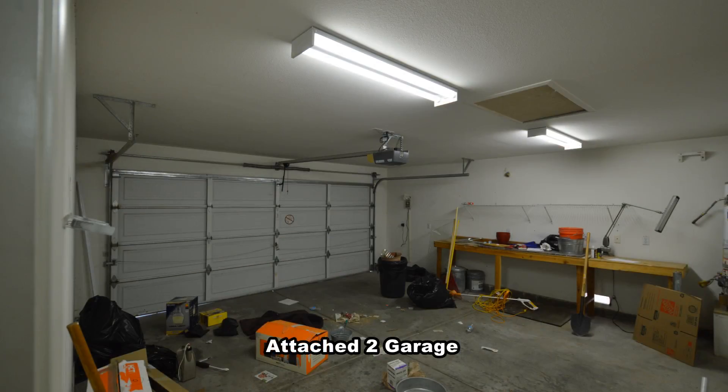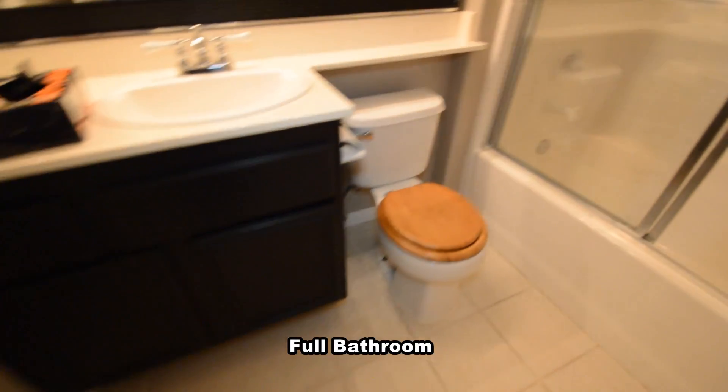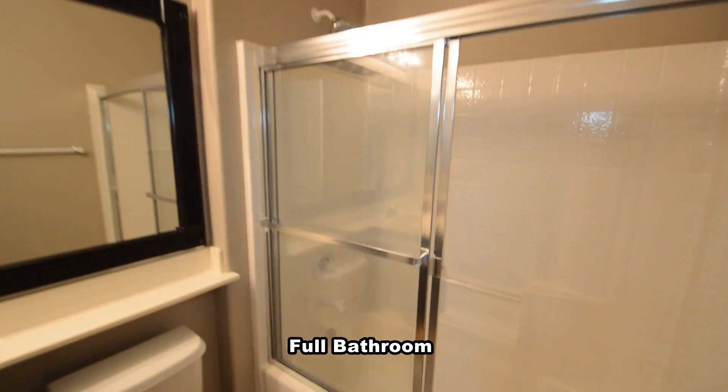The attached two-car garage has an auto door opener and direct entry to the home. The full second bathroom has a tub-shower combo and a tile floor.